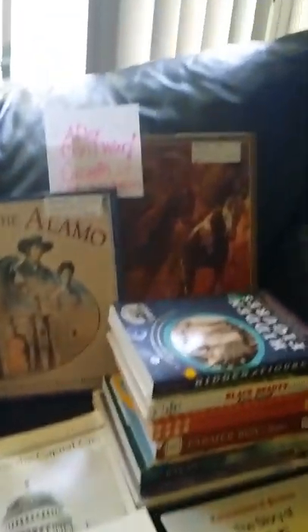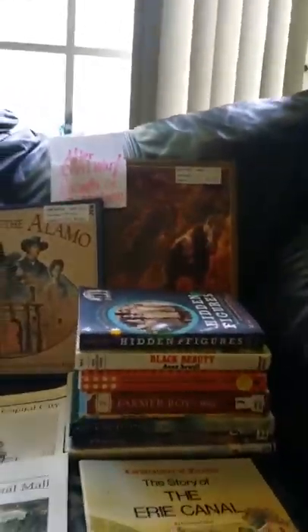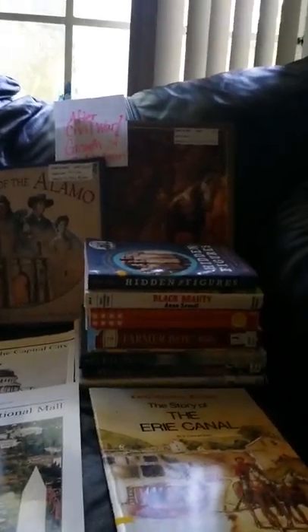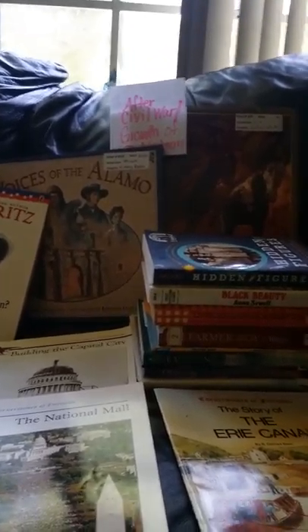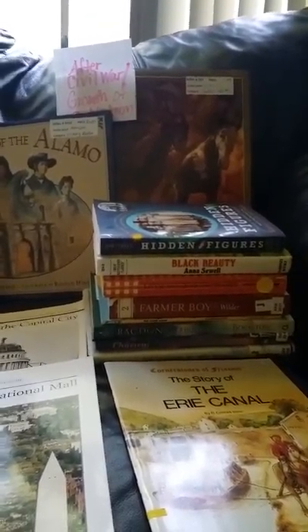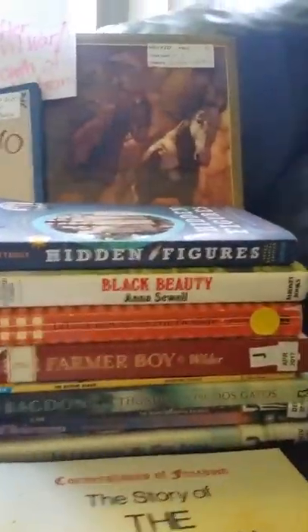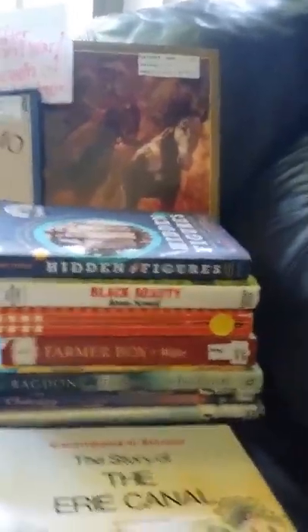This section over here covers after the Civil War and the growth of our nation. These are books about how America became prosperous after the Civil War, how we rebuilt, different battles and wars, and how a normal farmer boy or farmer girl lived during this time.